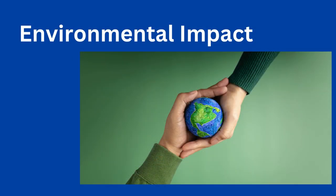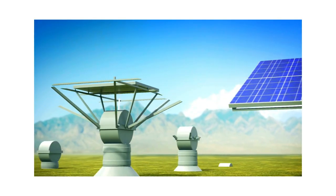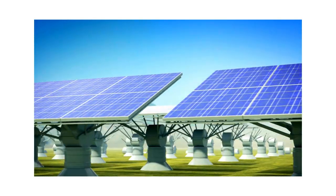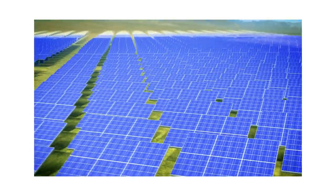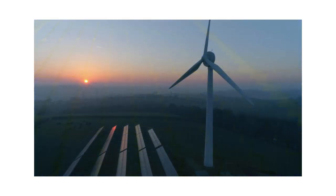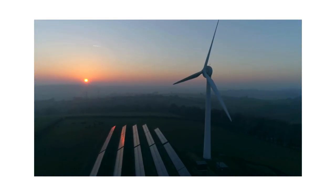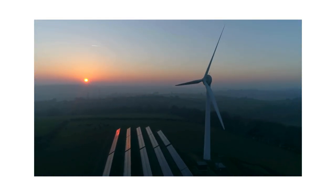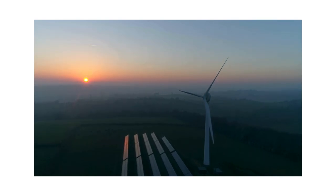Environmental impact. Solar energy plants can have environmental impacts related to land use, habitat disruption, water consumption and chemical pollution. Proper environmental planning, impact assessments and mitigation measures are necessary to minimise adverse effects on ecosystems, biodiversity and natural resources.